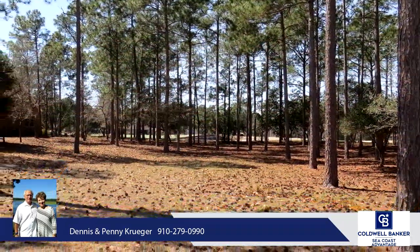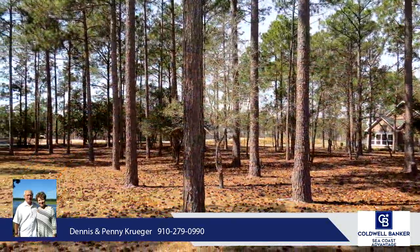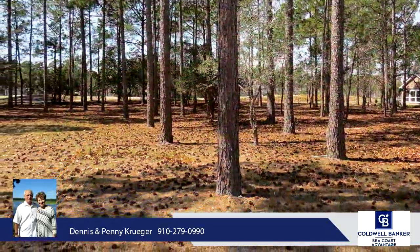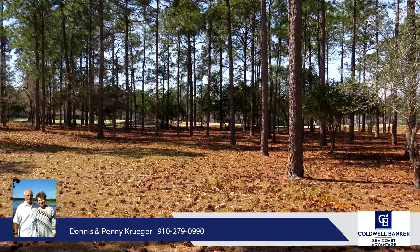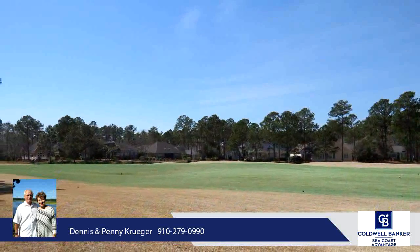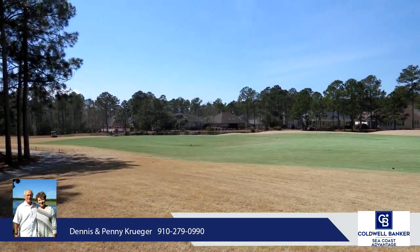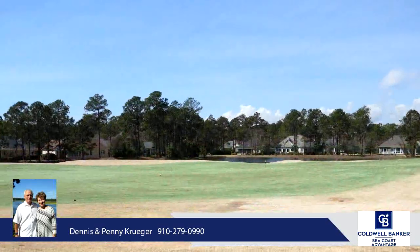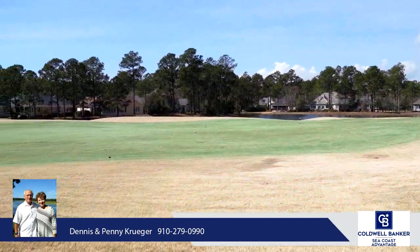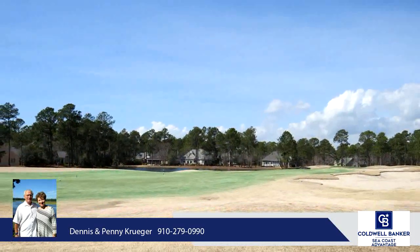Enjoy all the amenities that Winding River has to offer: gated golf course community, beach club and pool on Holden Beach, River House and Marina on the Lockwood Folly River, which connects to the ICW and ocean, clubhouse, pool, tennis and pickleball, fitness center, bocce ball court, miles of paths, community garden and butterfly park. Boat and RV storage is also available for $125 per year.